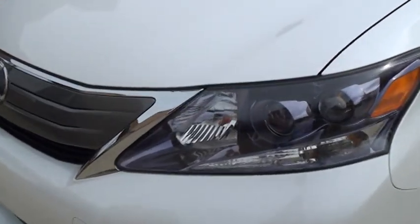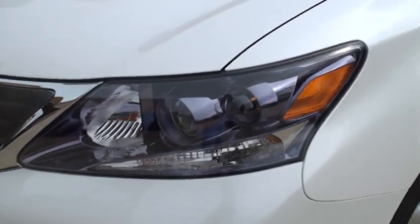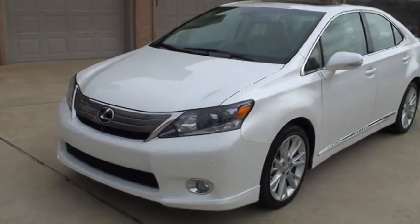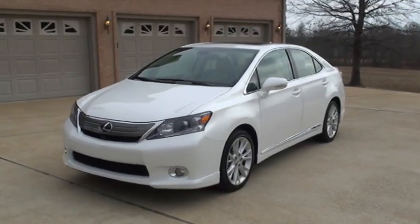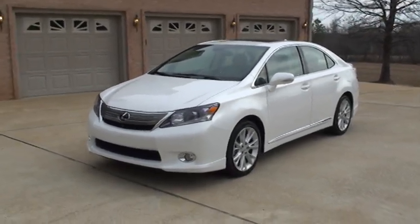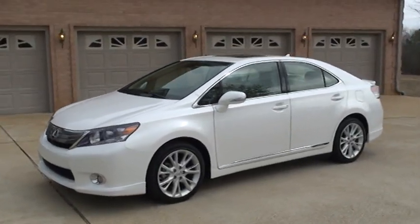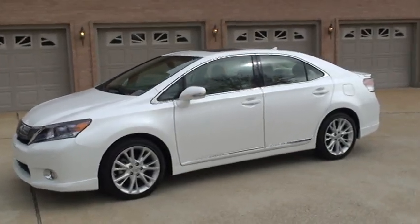It's got a blue haze to the HID headlights — very pretty. The car is still on the full factory warranty from Lexus. You can buy peace of mind, fuel economy, and luxury all in one package without paying a new car price.